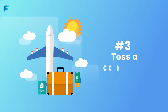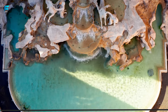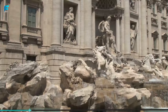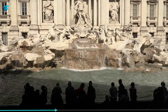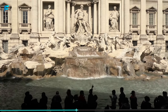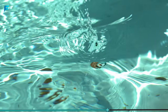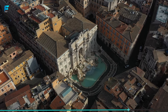Number 3: Toss a Coin in the Trevi Fountain. This stunning Baroque fountain is one of Rome's most popular tourist attractions, and for good reason. The Trevi Fountain was designed by the architect Nicola Salvi in the 18th century and is considered to be one of the most beautiful fountains in the world. According to legend, if you throw a coin over your shoulder into the fountain, you will ensure your return to Rome. So be sure to make a wish and toss a coin in the Trevi Fountain when you visit.